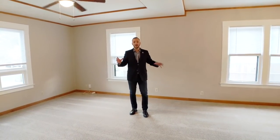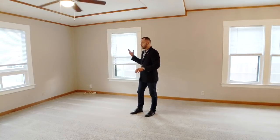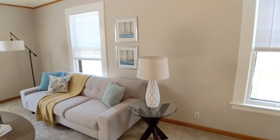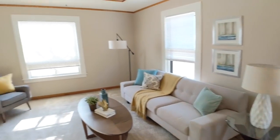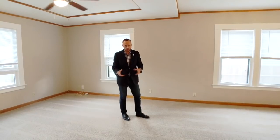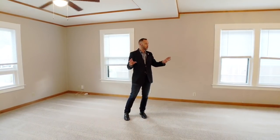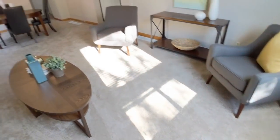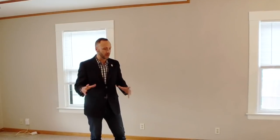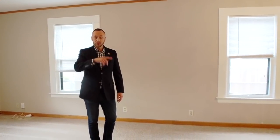Here in the living room slash dining room area, there are two really great things. Number one: great natural light all day long — boy does this shine bright during the daytime. The other really nice thing — check out these high ceilings. Lots of space in here, it feels very spacious. The area has brand new carpet and paint on all the walls.